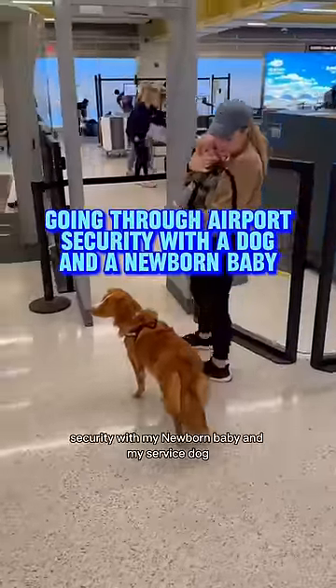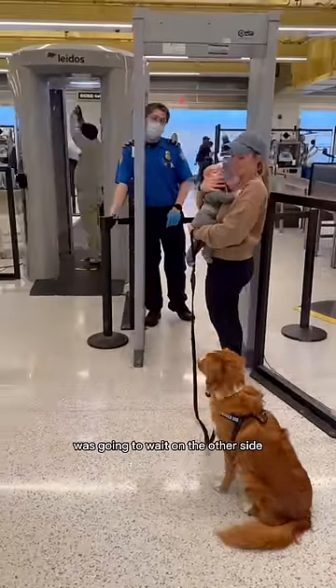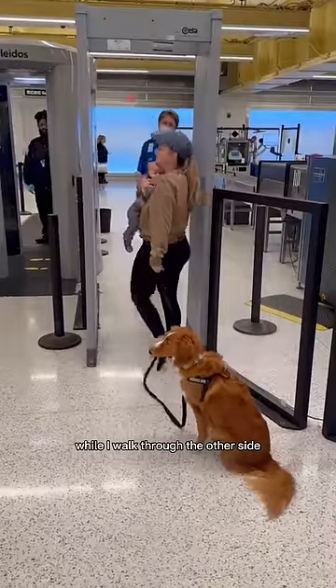Here's how I went through airport security with my newborn baby and my service dog. I let them know that my service dog was going to wait on the other side while I walk through with the baby. She can go through separately. I put my service dog in a sit-stay while I walk through to the other side.